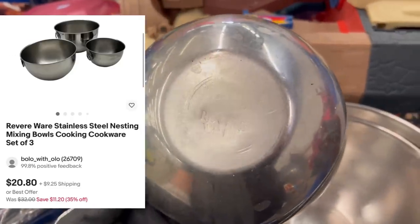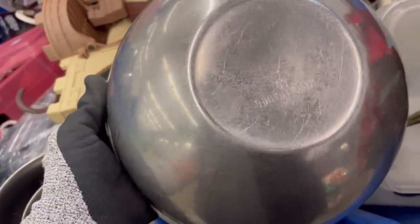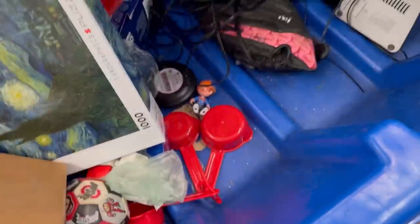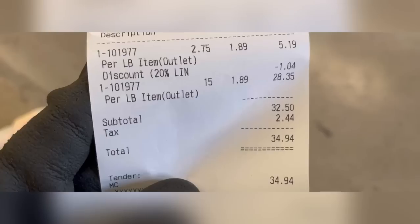I did pick up these bowls — they're stainless steel Revere Ware, they kind of need buffed out, but I got all that rust off the bottom of one. I just got the three-piece set. I think those will do okay and sell, though there were quite a few listed, so I tried to price mine kind of in the middle. I did pick up these blocks — they're like sensory-type blocks, I think made by LeapFrog.